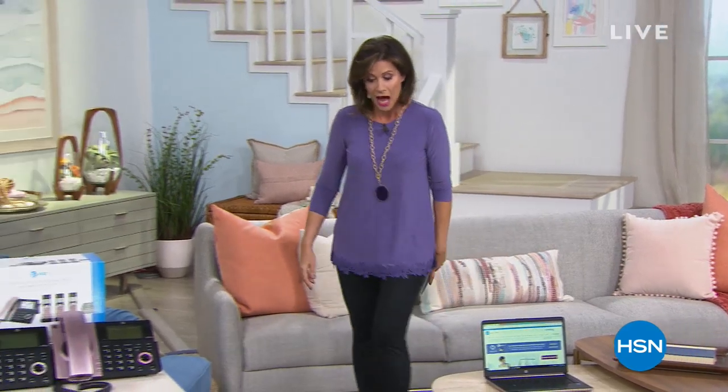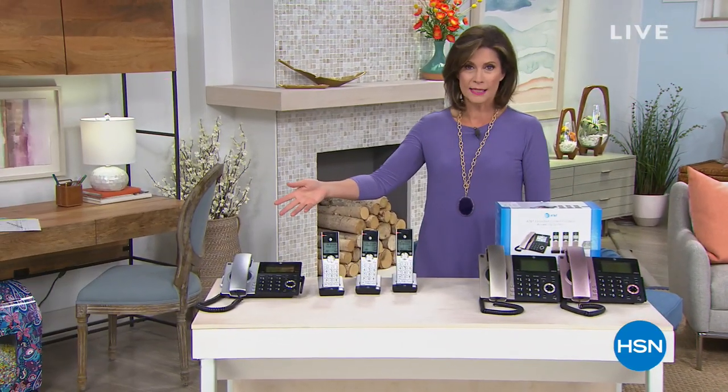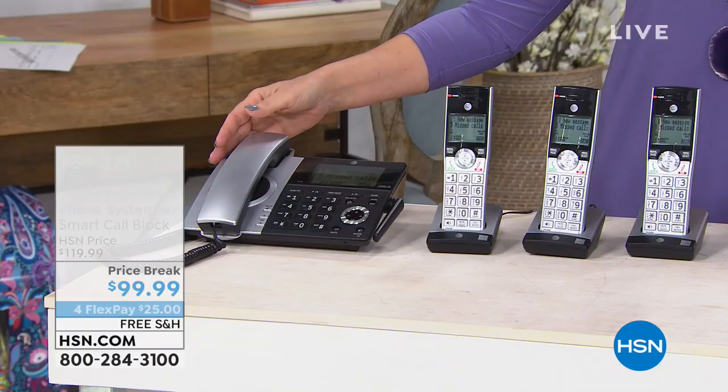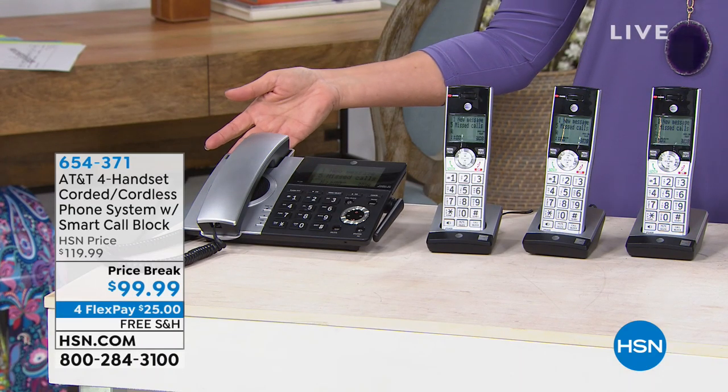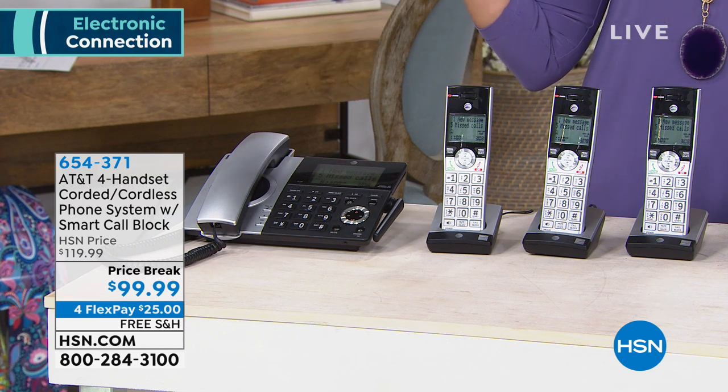I promise you some of the biggest names in the world when it comes to electronics. When it comes to telephones, we have AT&T — the company that truly has kept us talking for a long time. Now we have something brand new to kick off our hour: this is the AT&T four-handset corded cordless phone system.